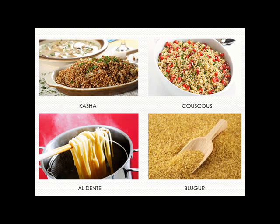Couscous is a North African dish made with crushed grain or semolina, usually steamed and served with meat or chicken in a spicy sauce. Angel hair is a specific type of pasta that is cooked until formed to be big and chewy.